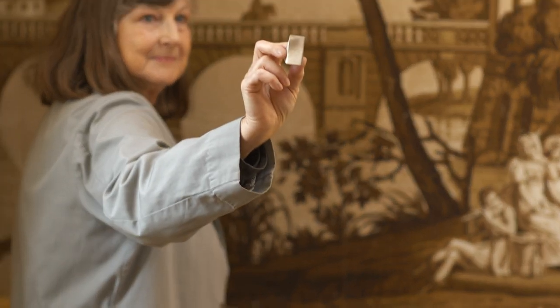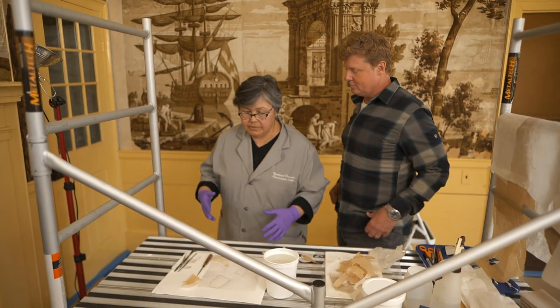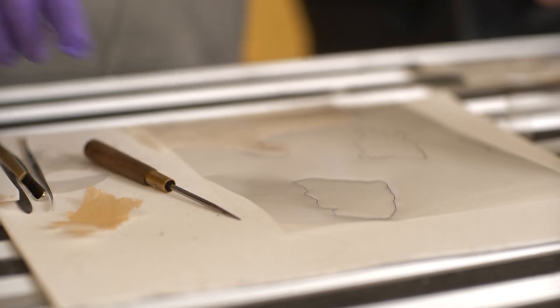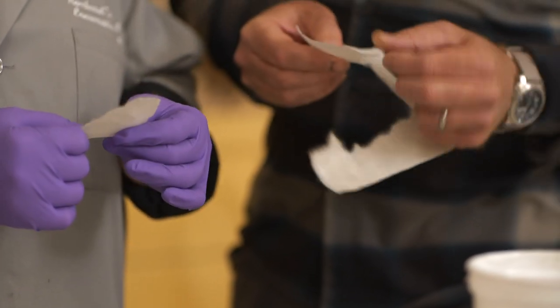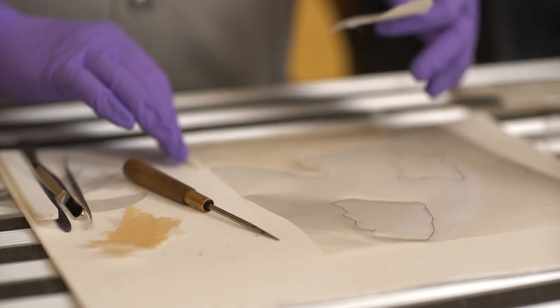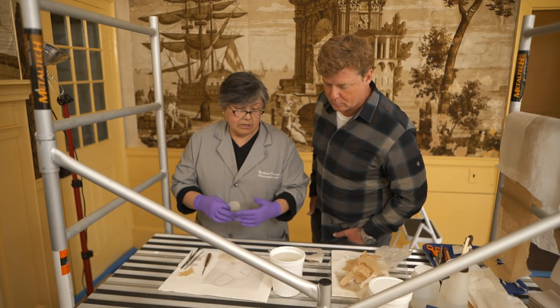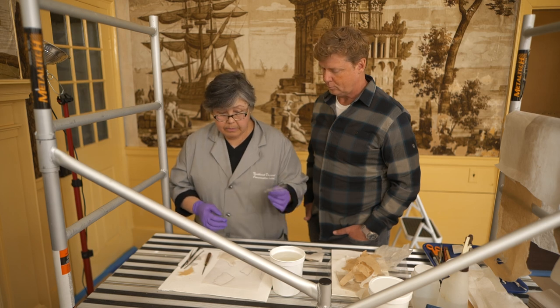It's a slow, patient, painstaking process. You can really see the dirt on that white sponge. Now that surface cleaning is complete, they proceed with infilling the paper losses in the wallpaper. They outline the area first on Mylar paper, which assists in cutting the infill as close to the correct size as possible. They use a Japanese paper which has long fibers, is flexible and durable, and complies with conservation necessities. The outline is drawn with a pen, then it's adhered with methyl cellulose glue, which is stable, neutral, and also used in wallpaper hanging.